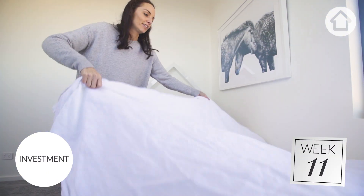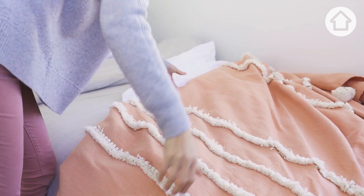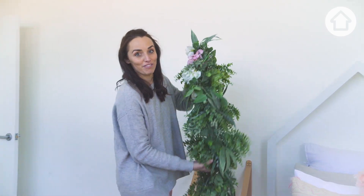Speaking with the coastal theme, I've started with some beautiful neutral bed linen, but I'm going to layer it with some lovely soft pinks to give it a bit of sparkle. And for the final touch, try adding some artificial greenery for a little bit of fun.